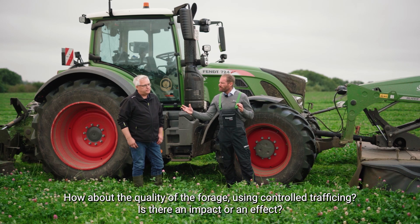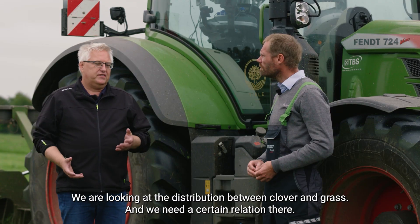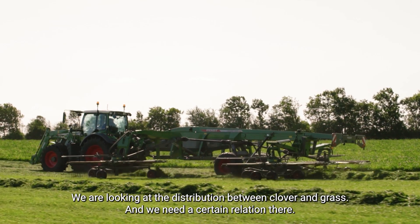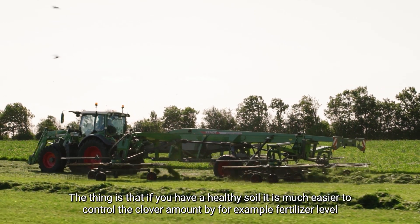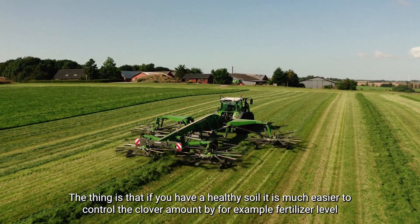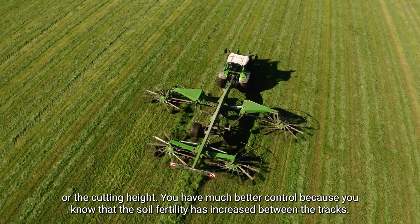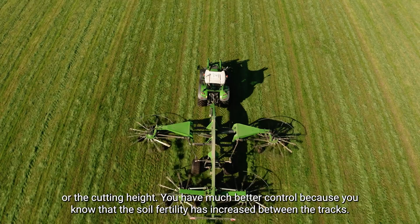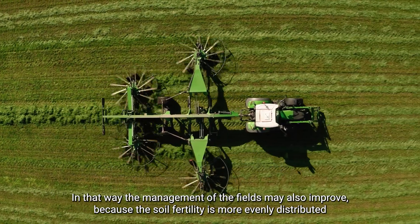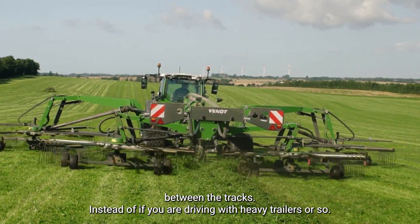How about the quality of the forage using controlled traffic? We are looking at the relationship and distribution between clover and grass, and we need a certain balance there. If you have a very healthy soil, it is much easier to control the clover amount — for example through fertilizer level or cutting height. You are much better in control because the soil fertility has increased between the tracks, and the management of the fields may also improve because soil fertility is more evenly distributed between the tracks.